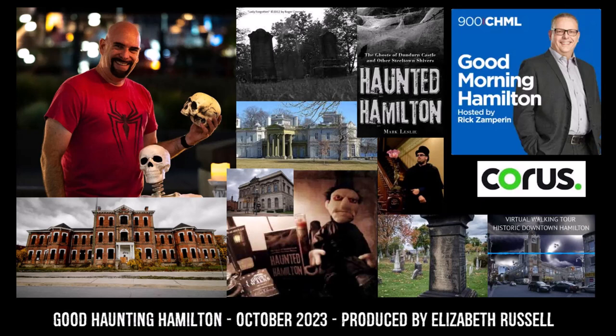Dundurn Castle was the prominent, beautiful landmark as you were entering Hamilton — one of the first things you saw was this magnificent mansion on these beautiful grounds. But there it is, across from one of the oldest cemeteries in our city, with a connection to public executions from the War of 1812 and all kinds of things.